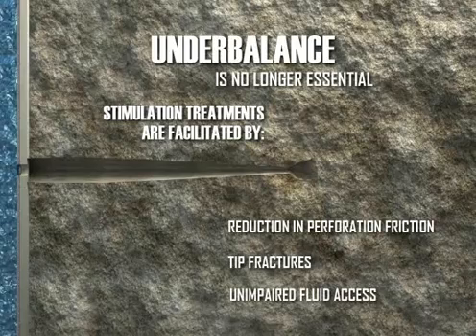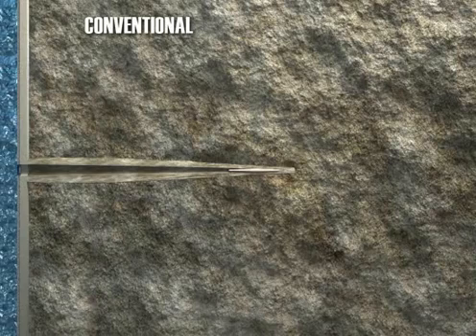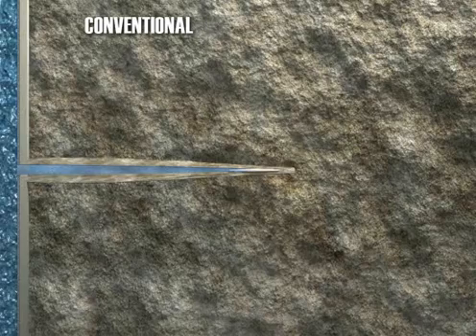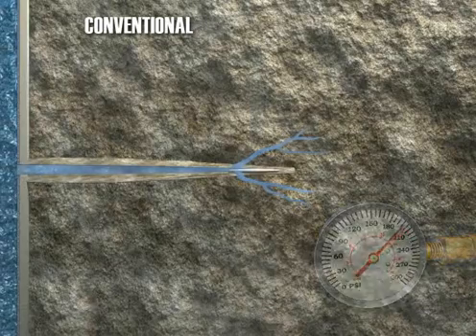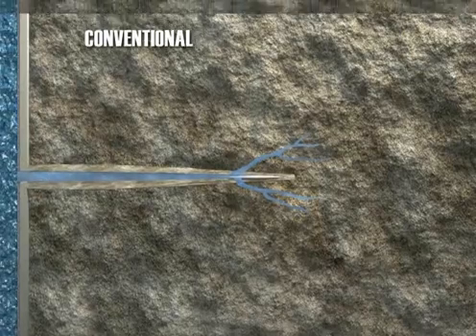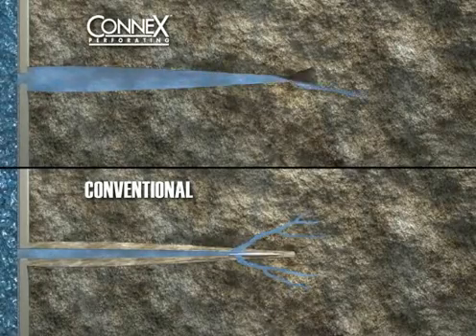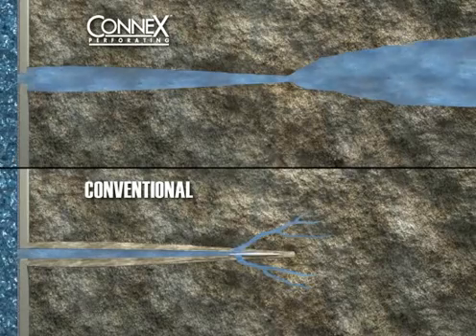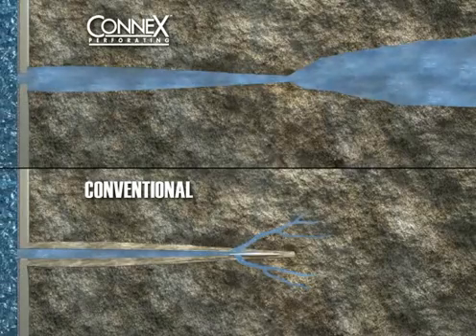And by unimpaired fluid access to undamaged rock. Take a look at this demonstration of a fracture stimulation. When fracturing fluid enters a tunnel created by a conventional charge, the narrow tunnel creates a significant pressure drop. The fluid then must find its way through the damaged tunnel walls and onto the preferred fracture plane. This often creates multiple fractures and results in a tortuous flow path and even higher pressure losses. However, when fracture stimulation is performed in a tunnel created by the Konex charge, the unimpaired fluid is able to travel straight to the end of the tunnel without significant pressure loss. There, it exits onto the fracture plane through tip fractures already created during perforation.